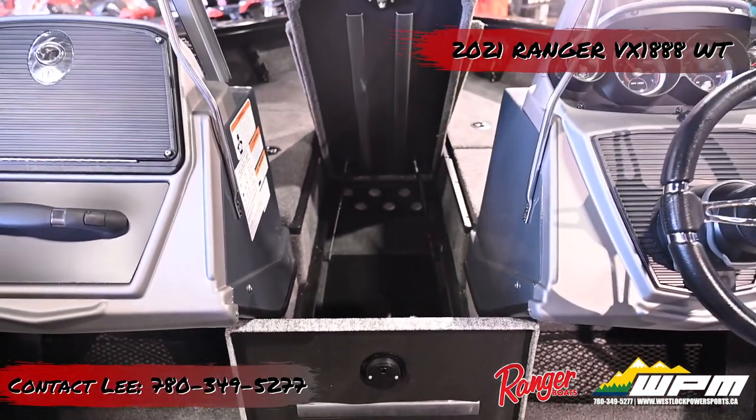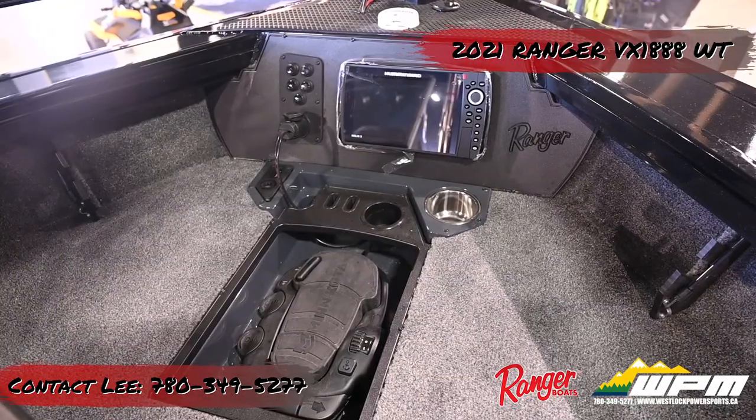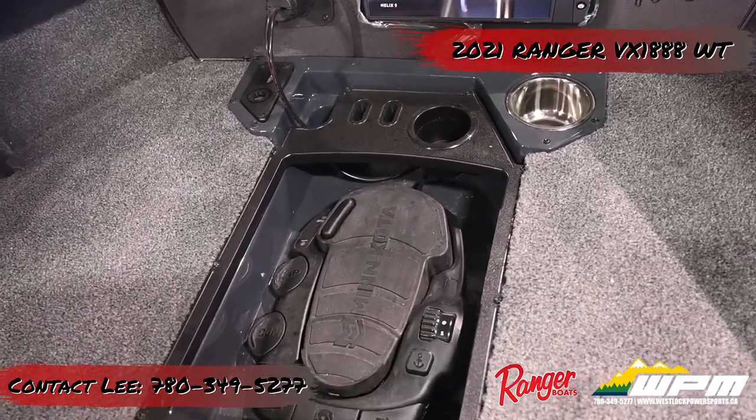Down low ahead of each console are storage areas with expandable net pockets. Directly in front of the fishing chairs, a recessed Minn Kota trolling motor foot control pedal is uncovered.